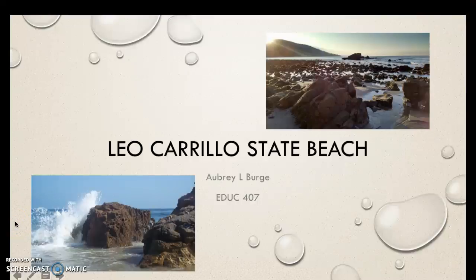Hello, y'all. My name is Aubrey Burge. I'm known to my students as Miss Lauren, and today I'm going to talk about Leo Carrillo State Beach. Fun fact, my family vacations here every year, and I'll talk about that a little later. I do know this beach personally, and it is one of my favorite places to go camping. So let's go ahead and get started.